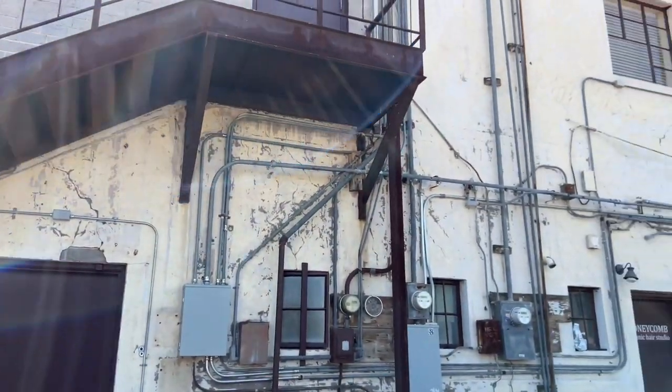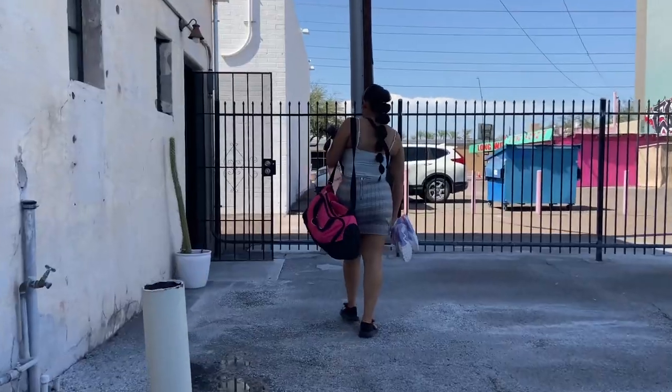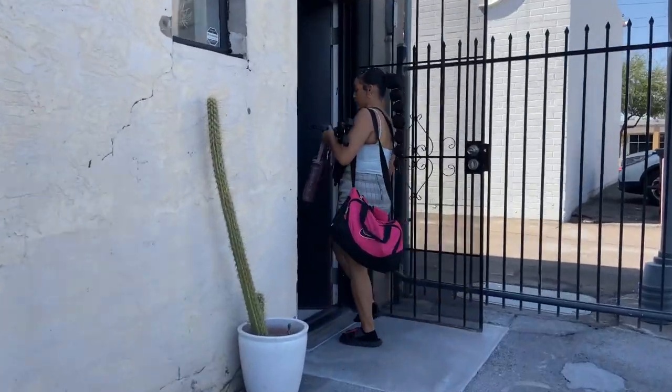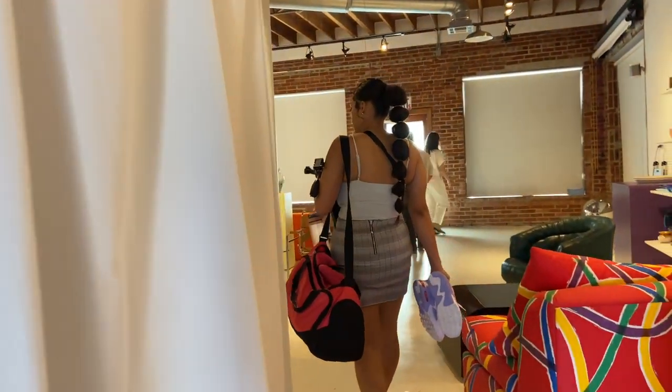Hey guys, what is up? Welcome back to my channel. Today I have a little bit of a different video for you guys, and you guys are going to be going along with me on this little photo shoot I did.